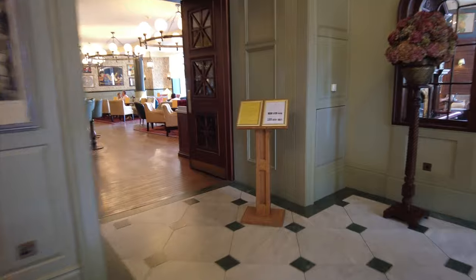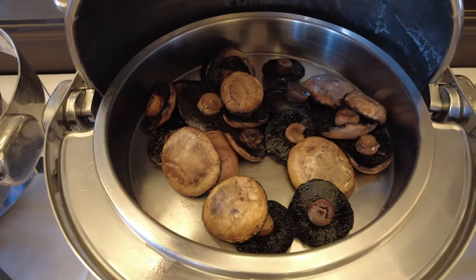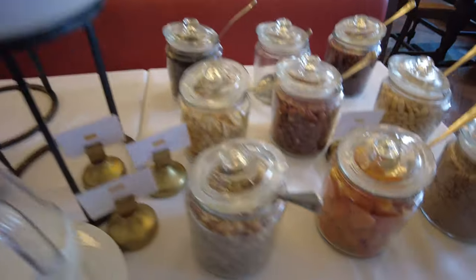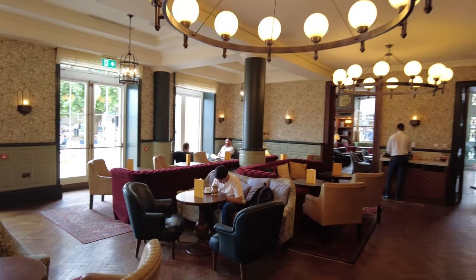We haven't been in there yet, but maybe we could take a look. So this is where they serve breakfast in the morning, and it was freaking amazing. They have sausage, bacon, Portobello mushrooms, tomatoes — steamy. Drinks, cereal roll bar. But they have this little bar area, and we sat in here for breakfast this morning and it was so good.